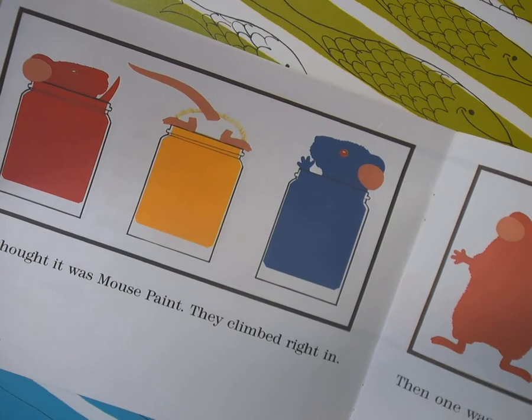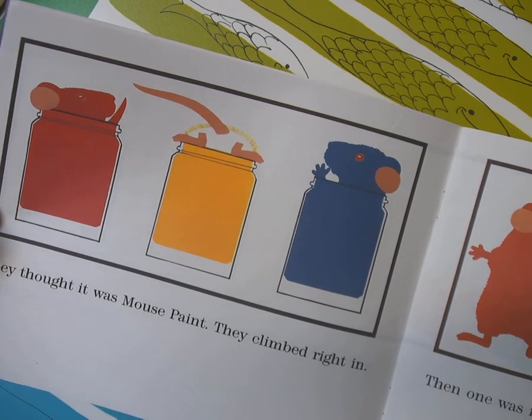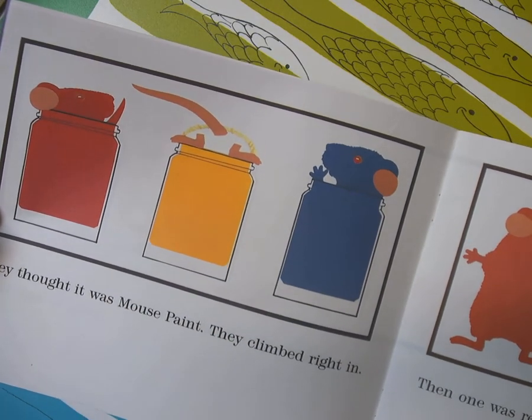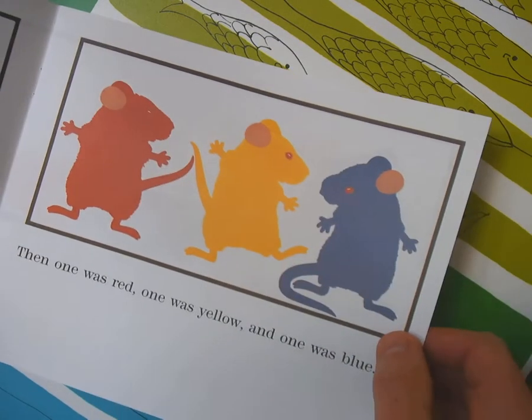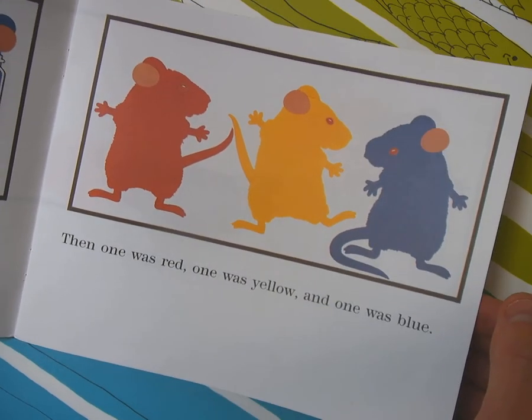They thought it was mouse paint, so they climbed right in. You can see his white little tushy hanging out of the yellow. So then one mouse was red, one mouse was yellow, and one mouse was blue.